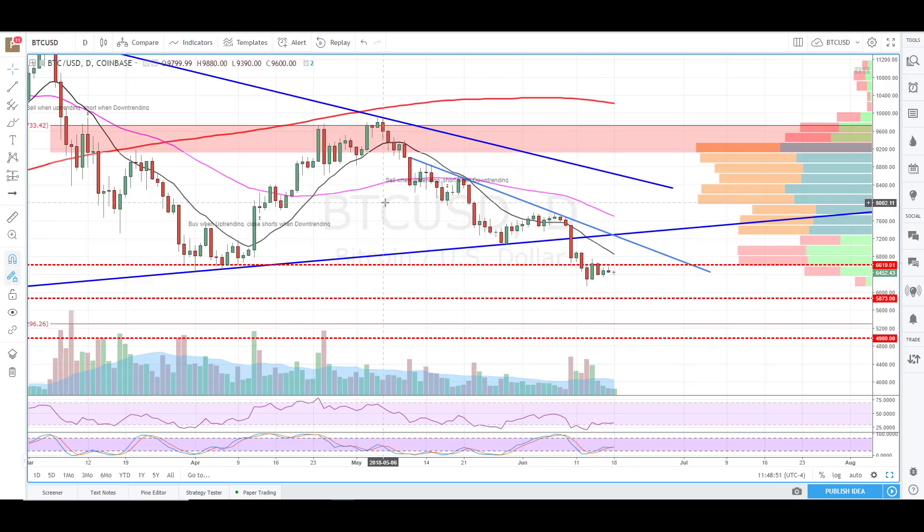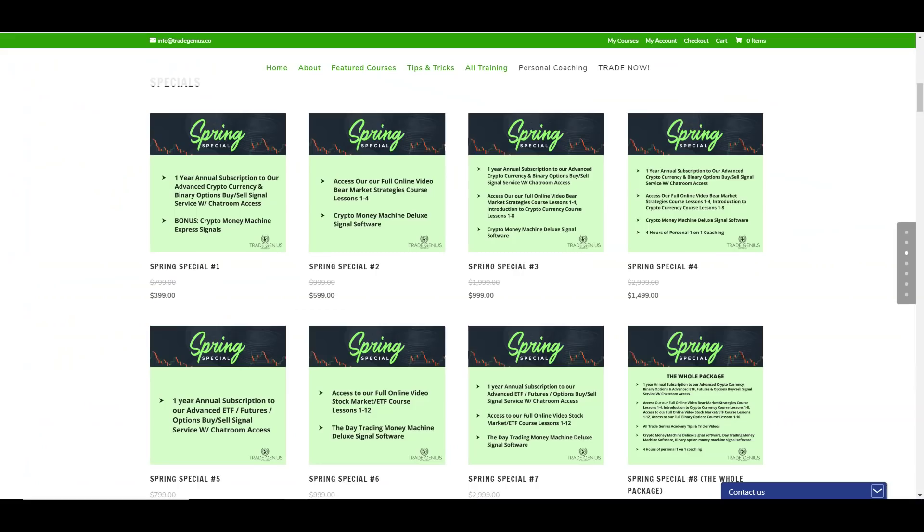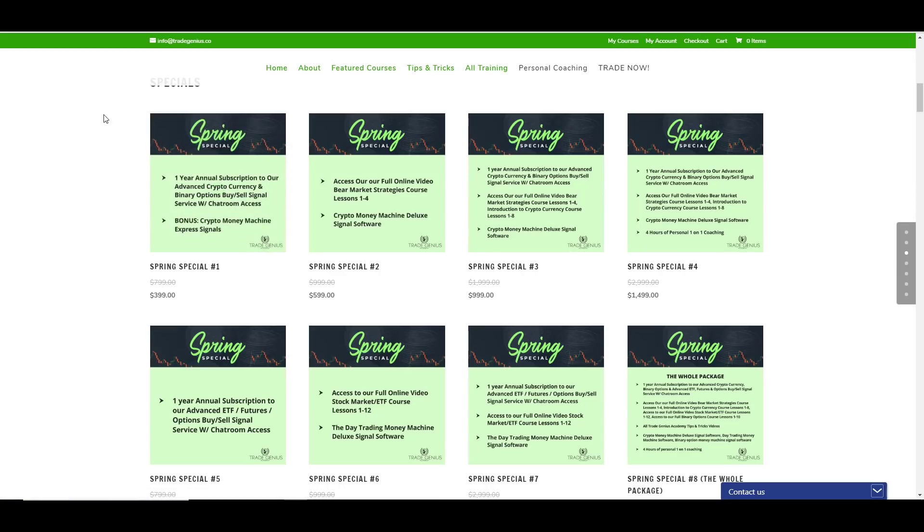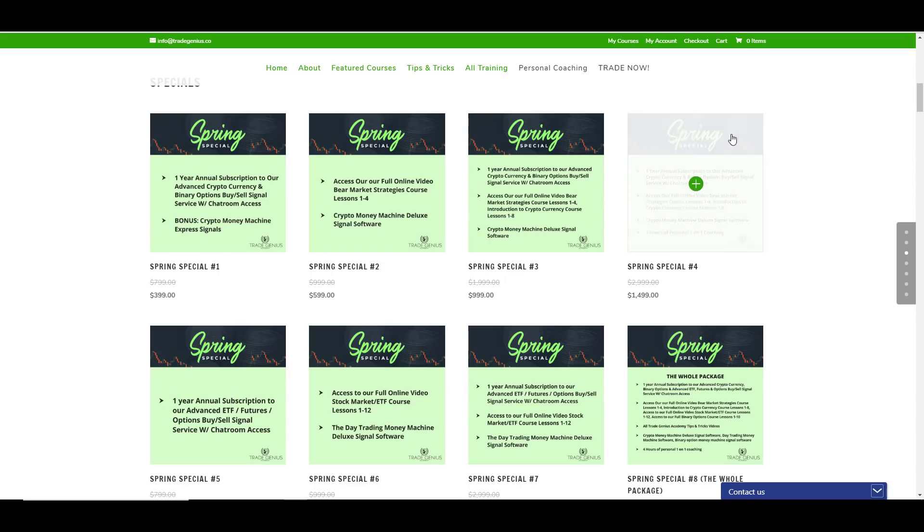We have about 45 different cryptos that this works on. So go over to TradeGeniusAcademy.com. Spring special — this is for a year, guys. Well worth the money, you'll make it back. Just on that daily signal alone, you'll make it back many times over. $3.99 for the year. That's never going to be bundled like that together, and that comes with our chat rooms for crypto. So let's get into today's video.